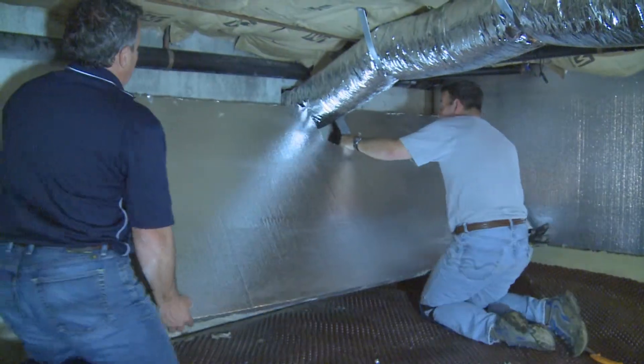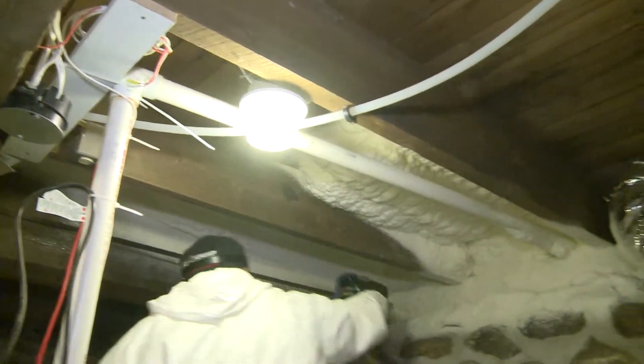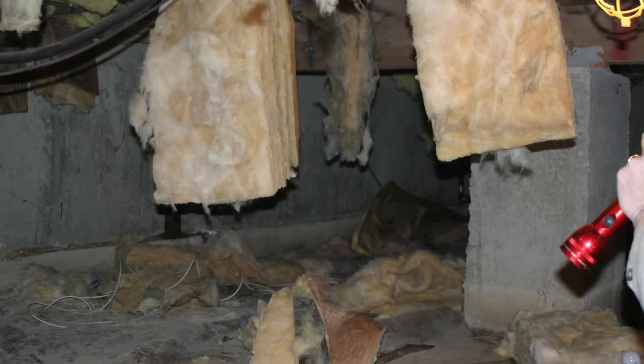And then for floors, we'd like to see generally around an R30 to R38. In crawl spaces or basement ceilings, we generally tend to use closed-cell foams to help mitigate moisture, and we also don't have to worry about insulation falling.